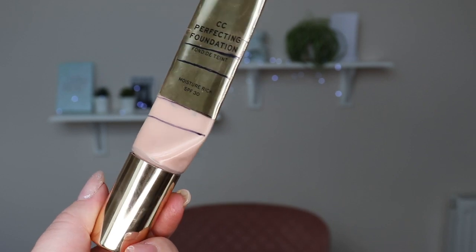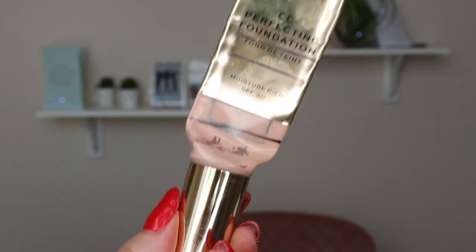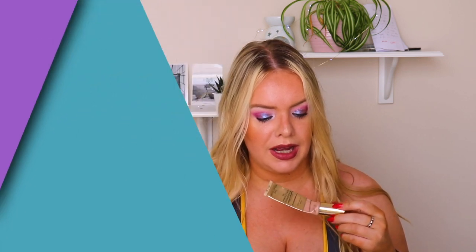The next progress product is the Revolution Pro CC Perfecting Foundation in F3. That marking is where it was last time — I can't make a new mark because when you look through now you can see the pump but not actual product. I'd assume it'll be finished next update, but it is too light for me right now. It had 26 mils in it. I went from 26.41 down to 22.04, so I used 4.37 grams this time and 6.06 last time, in 11 uses out of 67 uses in this project.